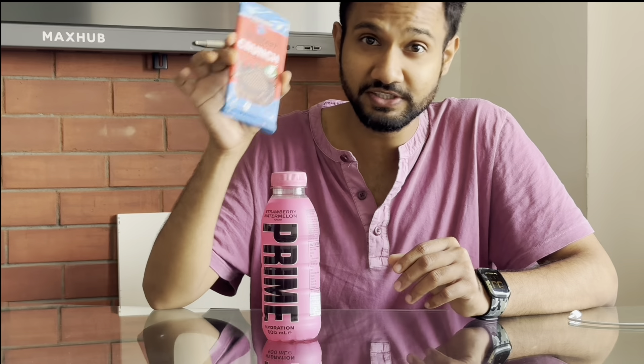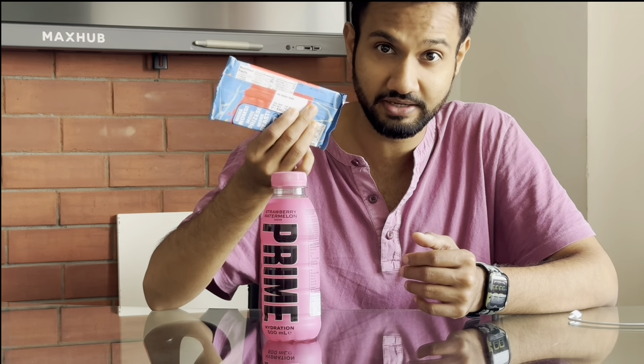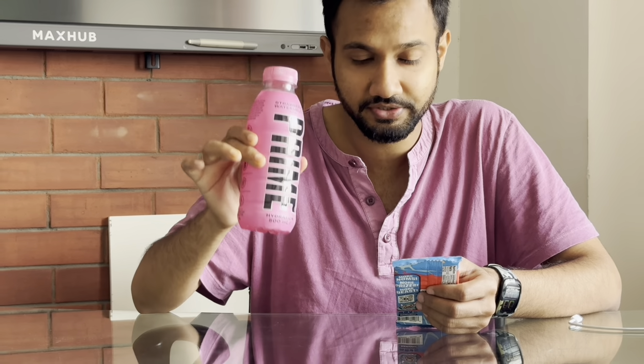I don't know what the price is in the USA but I think it's quite cheap there. This Feastables chocolate bar is also quite expensive — I got it for 590 rupees, which is roughly eight to nine US dollars. I got the MrBeast crunch milk chocolate with puffed rice, and the strawberry watermelon flavor of the Prime hydration drink. I'm going to go with the Prime first.